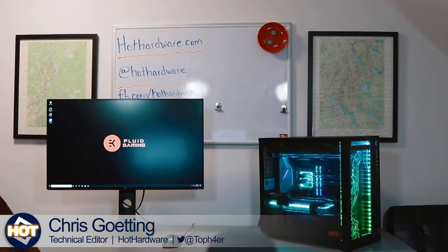Stop by HotHardware.com, Twitter.com/HotHardware, and YouTube.com/HotHardwareVids — hit thumbs up, subscribe, and hit the reminder bell to get notified when we go live. We'll be giving away a killer gaming rig soon from EK Fluid Gaming — Chris has a review machine and we're giving away one just like it. Stay tuned for details and stick around in the weeks ahead.